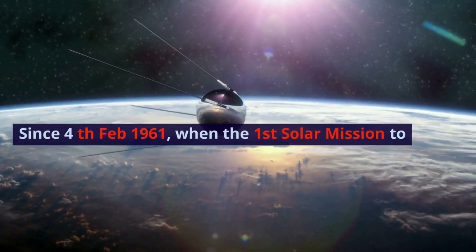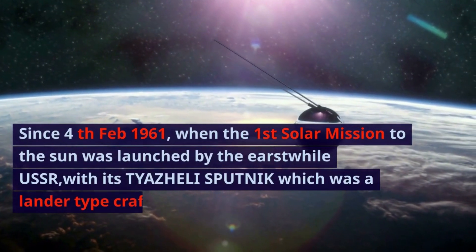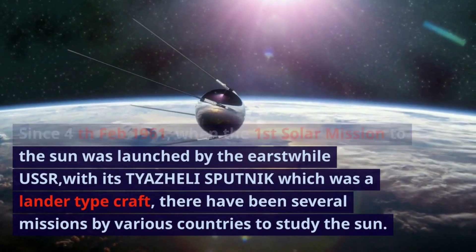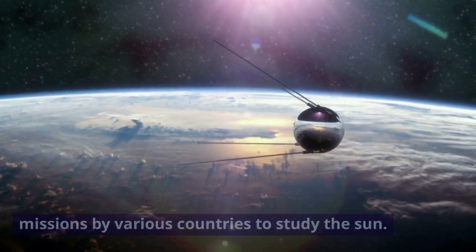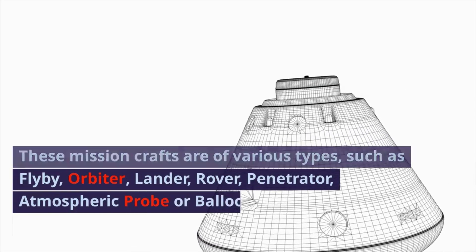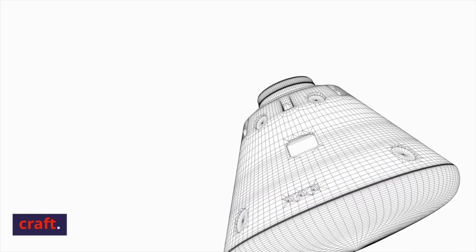Since the 4th of February 1961, when the first solar mission to the sun was launched by the USSR with its Tyazhelyy Sputnik, which was a lander-type craft, there have been several missions by various countries to study the sun. These mission crafts are of various types, such as flyby, orbiter, lander, rover, penetrator, atmospheric probe or balloon, and sample return craft.